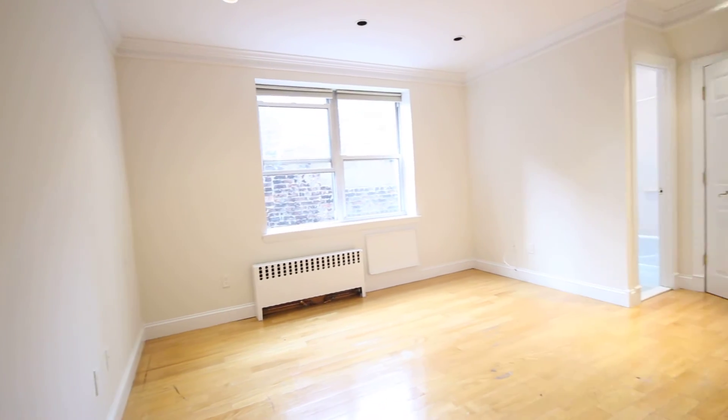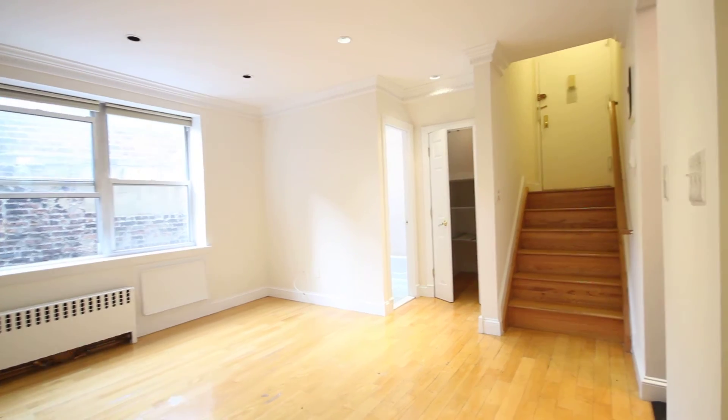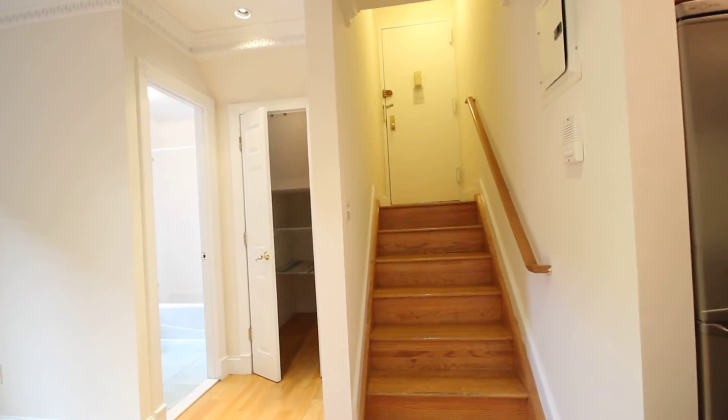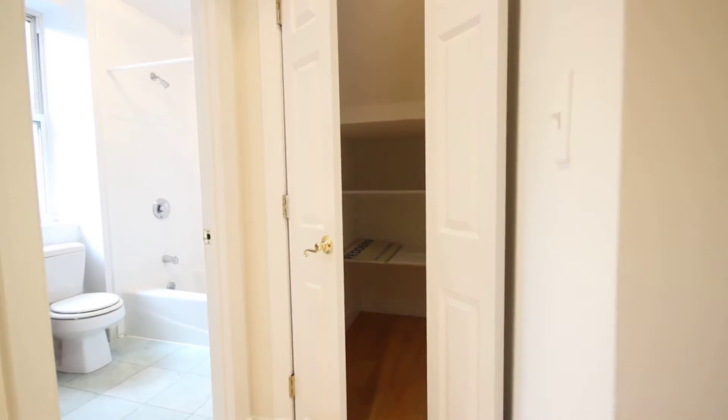Nice, bright living room. The entryway is up a set of stairs. Got an extra-large closet here, very deep.